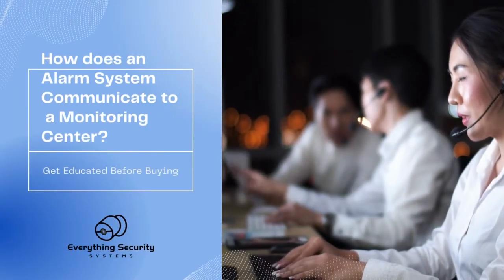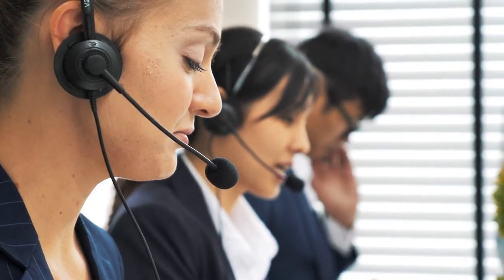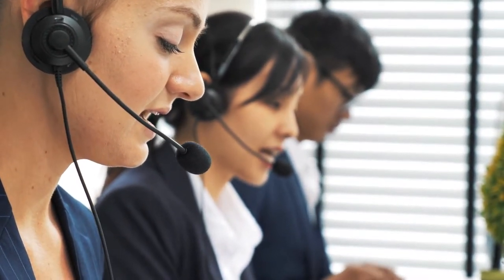How does an alarm system communicate to a monitoring center? Much like many forms of communication technology, the way alarm systems communicate with monitoring sensors has changed considerably over the years.